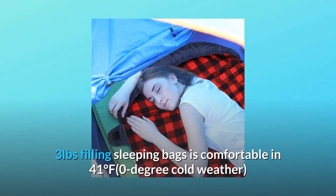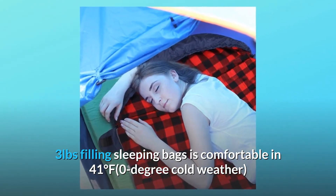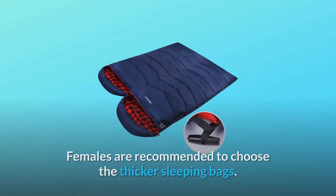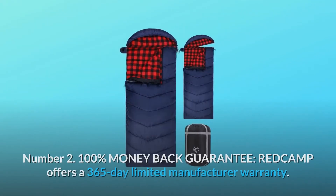The three-pound filling sleeping bag is comfortable at 41 degrees Fahrenheit in cold weather and fits a temperature range of 32 to 50 degrees Fahrenheit (0 to 10 degrees Celsius). Females are recommended to choose the thicker sleeping bags.